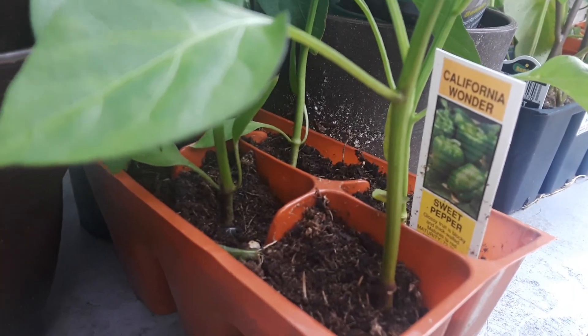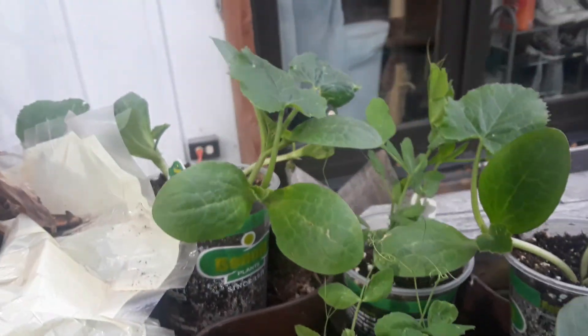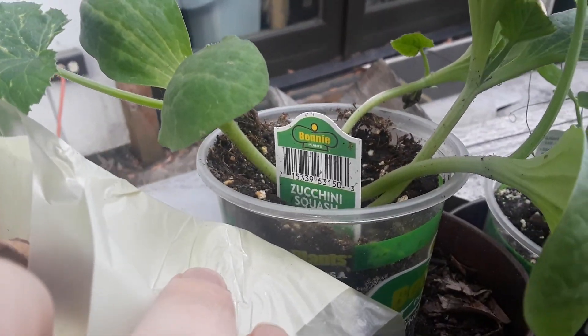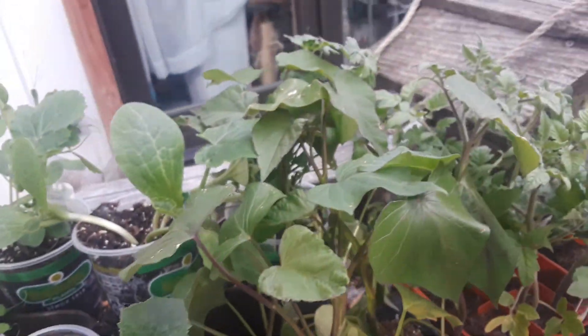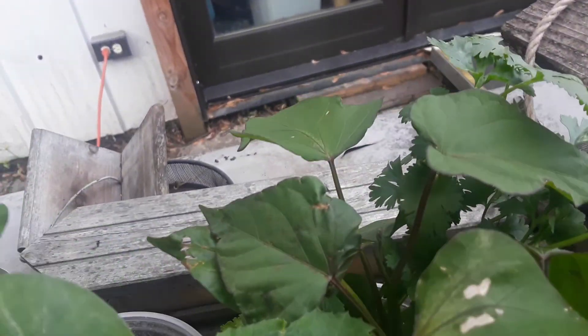We got these — sweet peppers — we're going to be doing squash and zucchini. Got that one, I got these squash.